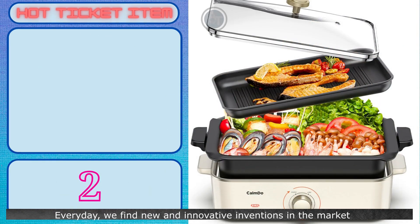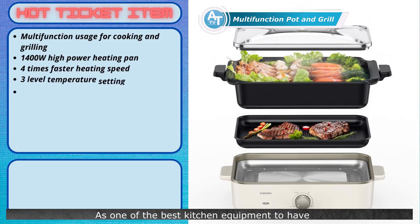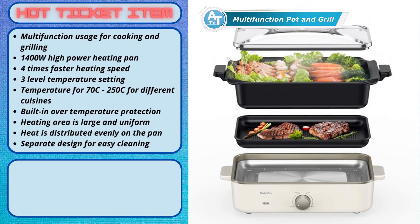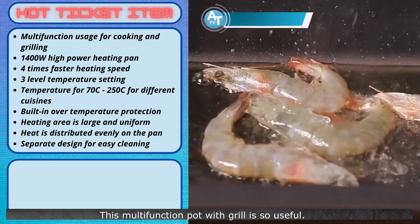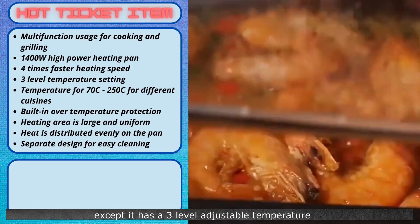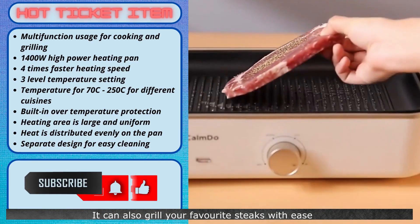Every day, we find new and innovative inventions in the market, and this product is no exception. As one of the best kitchen equipment to have, this will make cooking very convenient. This multifunction pot with grill is so useful. It can cook like any conventional frying pan, except it has a three-level adjustable temperature to control the heat for different food. It can also grill your favorite steaks with ease.